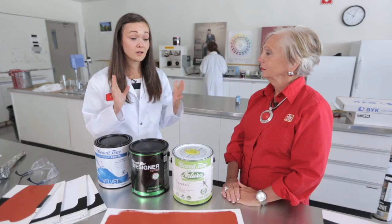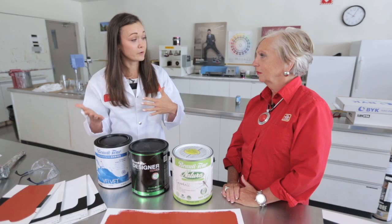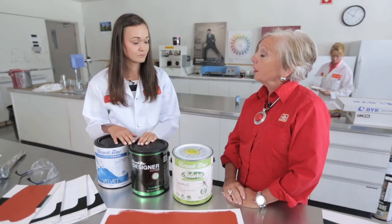We get a lot of questions about paint finishes. Aside from the aesthetic look of them, is there a reason why you would choose one finish over another? The matte really hides imperfections. So if you've got a bad drywall job, try to stick to low sheen finishes. The higher the sheen, like a high gloss, it's really great for stain removal — very, very durable. So in a very high traffic area, perfect.